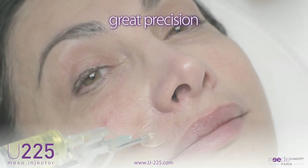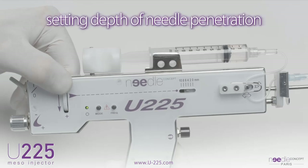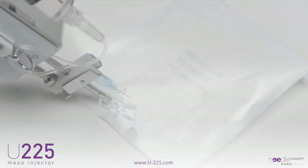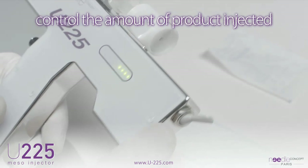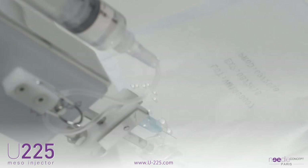Injections performed with the U225 provide high accuracy in terms of setting depth of needle penetration, millimeter by millimeter, to control the amount of product injected. It allows adjustment of the pressure on the syringe according to the density and nature of the injected products.